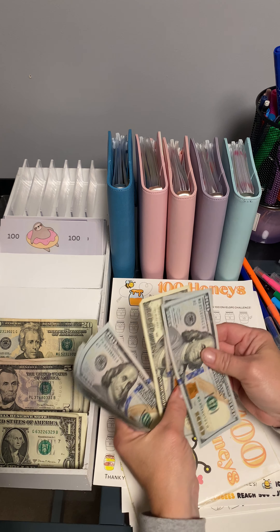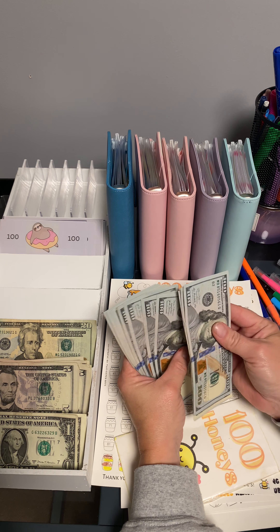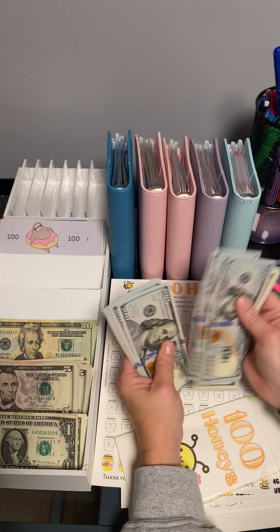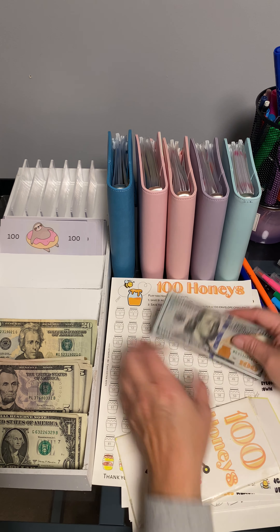We'll add the three $100 that I got. I got 1, 2, 3, 4, 5, 6, 7, 8, 9, 1,000. 1, 2, 3, 4, 5, 6, 7, 8, and 9. $1,900.